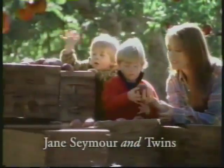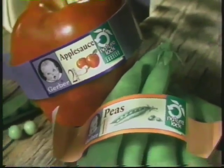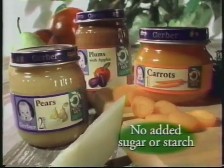Even Gerber babies never had it this good — all because of a wonderful new idea called Nature Lock, giving Gerber fruits and veggies more of their natural goodness and a fresh-picked taste. Nature Lock is a new way of cooking with less heat that locks in more of the goodness nature intended, without any added sugar or starch. My Gerber babies keep getting bigger, while Gerber keeps getting better.